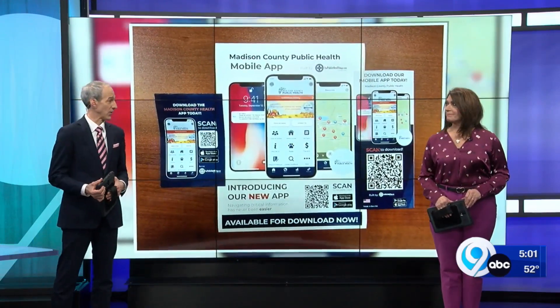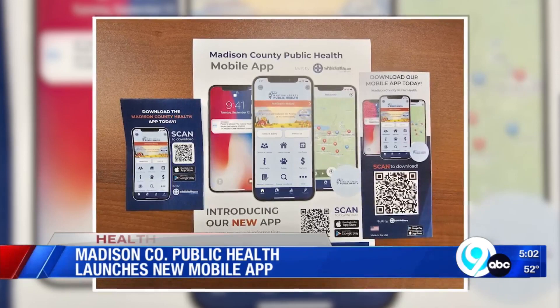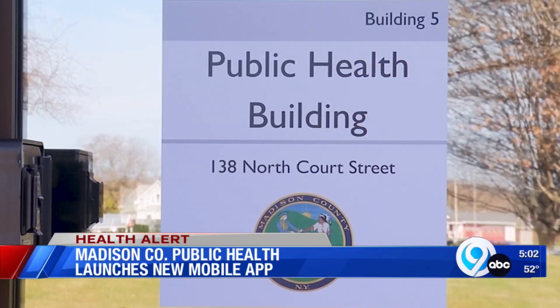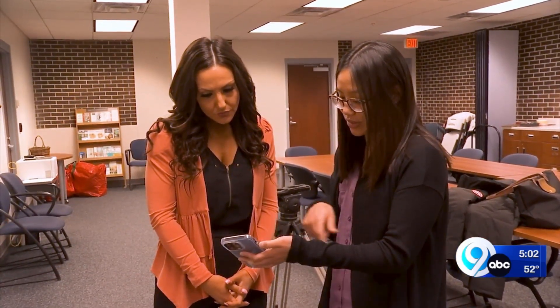It seems like there's pretty much an app for everything, right? And in Madison County, there's now one to get useful health information quickly and easily. News Channel 9's Ashley Cofaro shows us how to navigate the app on your smartphone. Madison County Public Health is no exception, creating a space for county members to keep track of their health and their community.